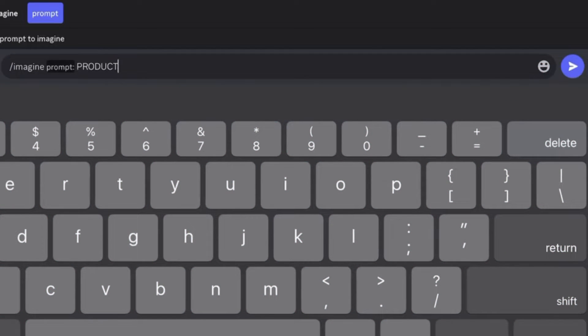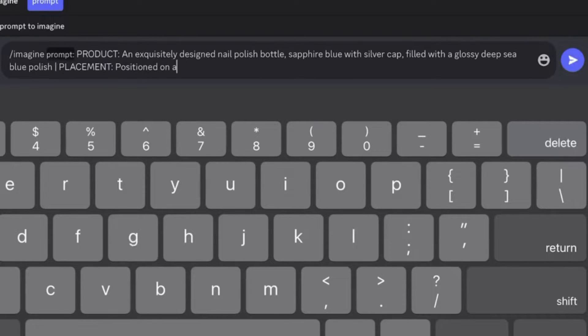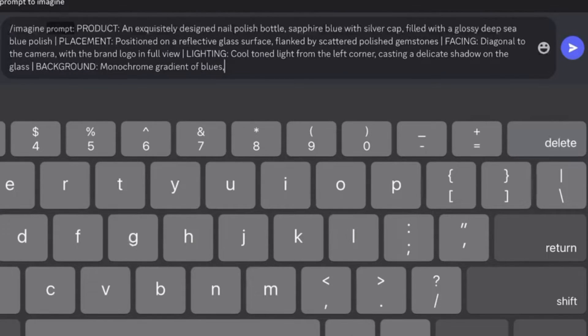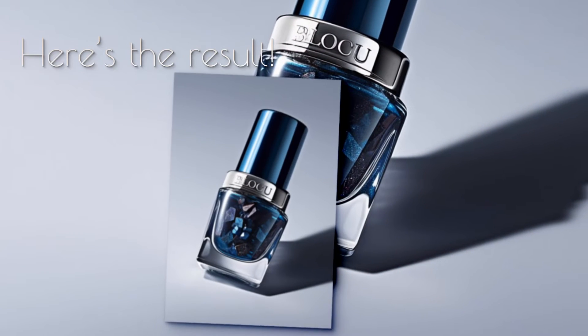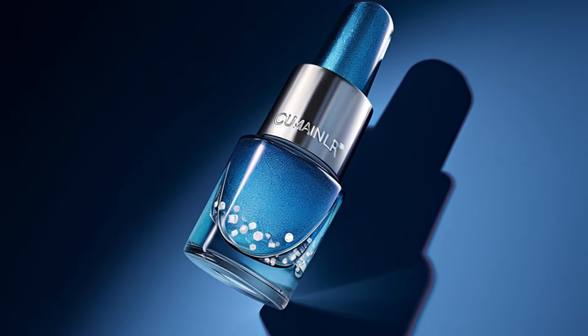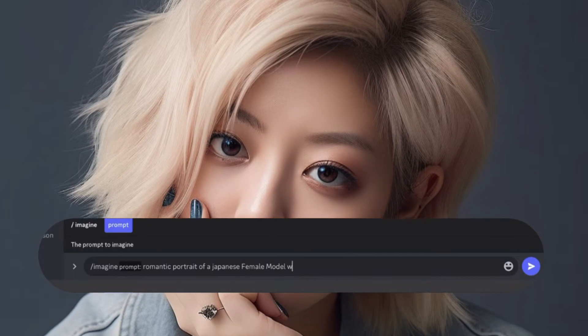Here's how to structure your MidJourney prompt. From mascaras to anti-aging serums, bath salts and beyond, these AI-generated images are perfect for bringing your product catalogs and marketing campaigns to life.